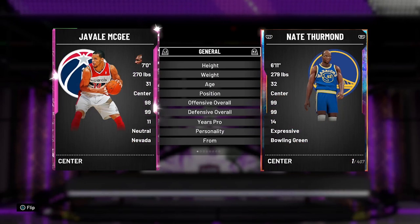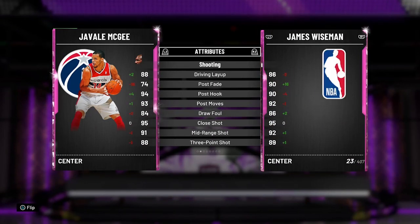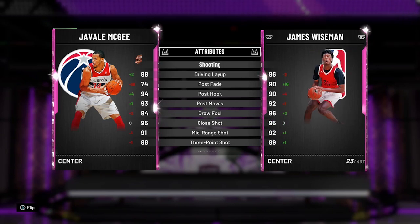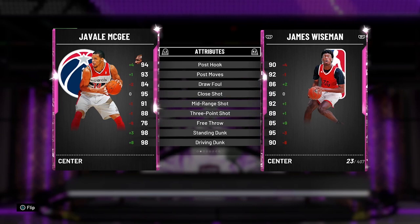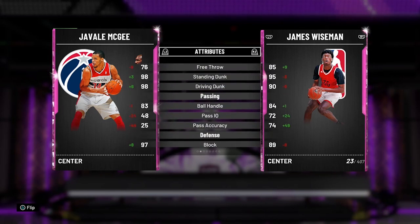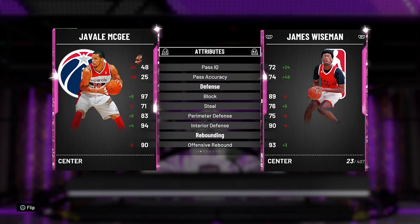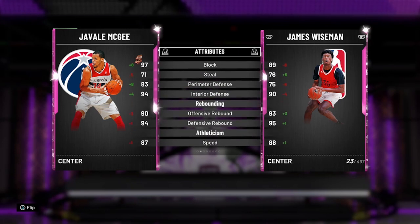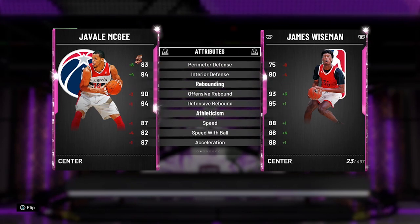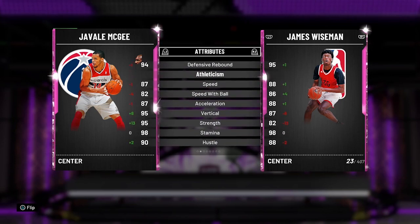Let's compare him to James Wiseman — but he's like 30k, nevermind. JaVale has a 98 driving dunk, 83 ball handle, 97 block, 94 interior defense, 83 perimeter, 90 offensive rebound, 94 defensive rebound, 87 speed, and 95 strength. The card is nice.